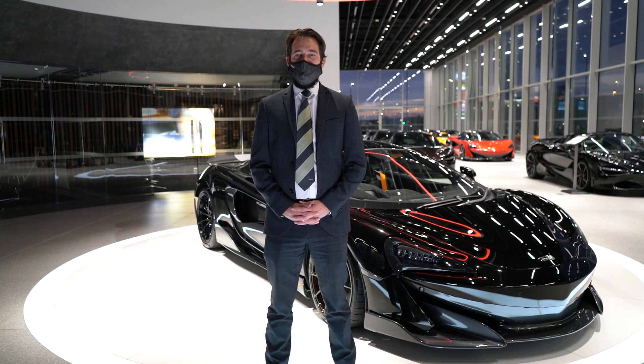Hi there, I hope you're well. My name is Tom Jennings here at McLaren Leeds. Due to the current lockdown status, we thought we'd take the opportunity to talk you around this 20 plate 600 LT Spyder, whilst reconfirming the benefits of purchasing from the McLaren retail network via our Click & Collect service.